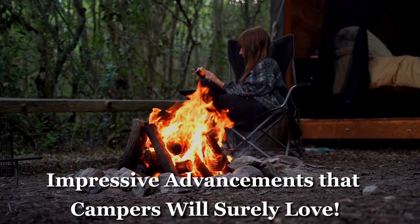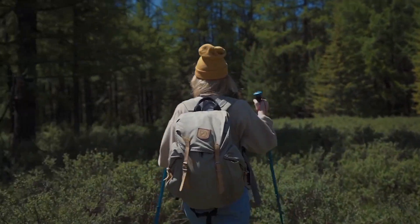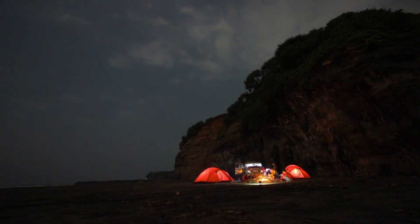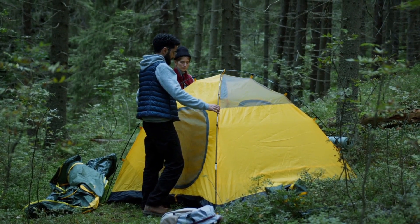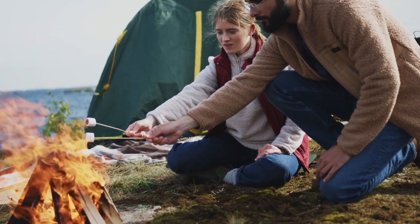Impressive advancements that campers will surely love. Camping is an outdoor recreation which entails the camper typically spending the night or more than one night outside, either without shelter or using a DIY shelter like a tent. Camping is a broad concept, but for the majority of people, it refers to a temporary escape from the stress of city life.